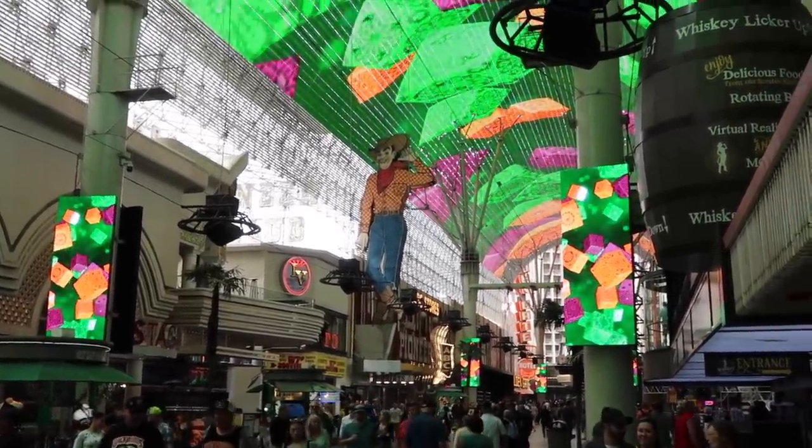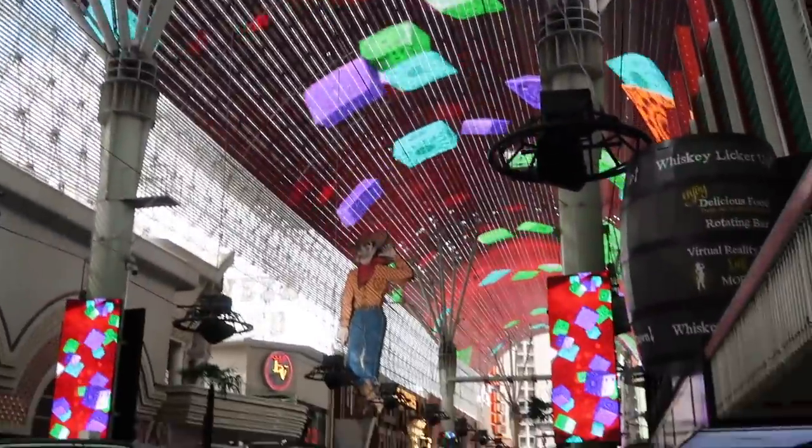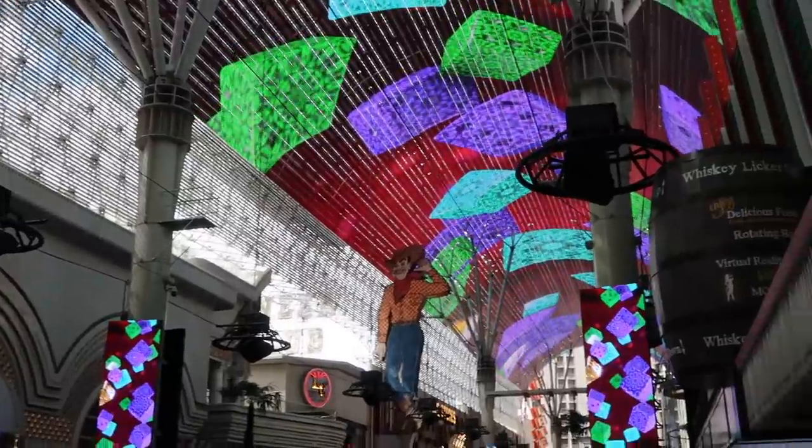Next stop on Fremont — you've got Vegas Vic, a classic who's been around for a while. Take a picture with him, and then you've got the zip line up here, and of course the Fremont Street Experience canopy. It's very cool to check out — at nighttime they have a cool show.